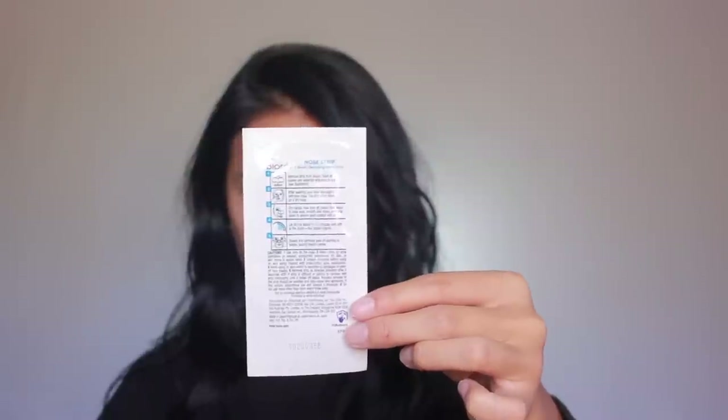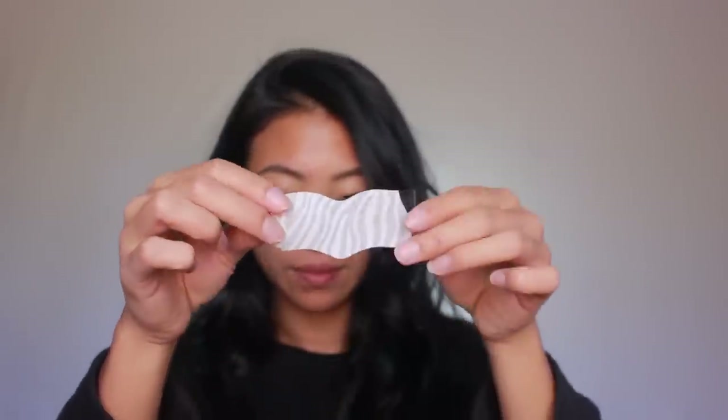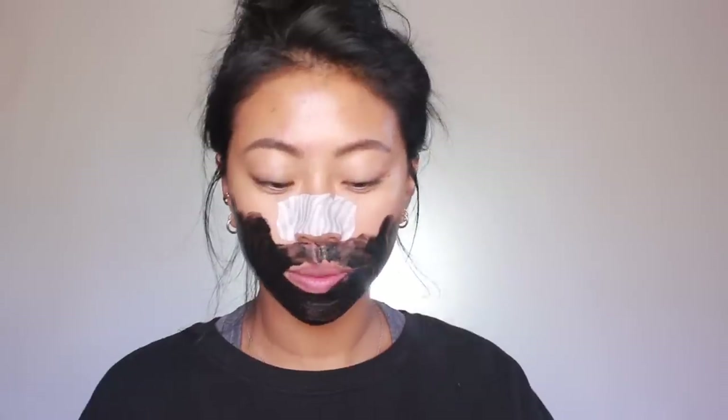Let's get into some skincare. First off, the pores on my nose are ridiculous, so I'm going in with my Biore nose strips — these are my favorite. They're not that cheap but I only use them about once every three weeks, so I think it's worth it. I also have these DHC under eye masks, and I'm going to pop those on and let them sit for about 10 to 15 minutes.